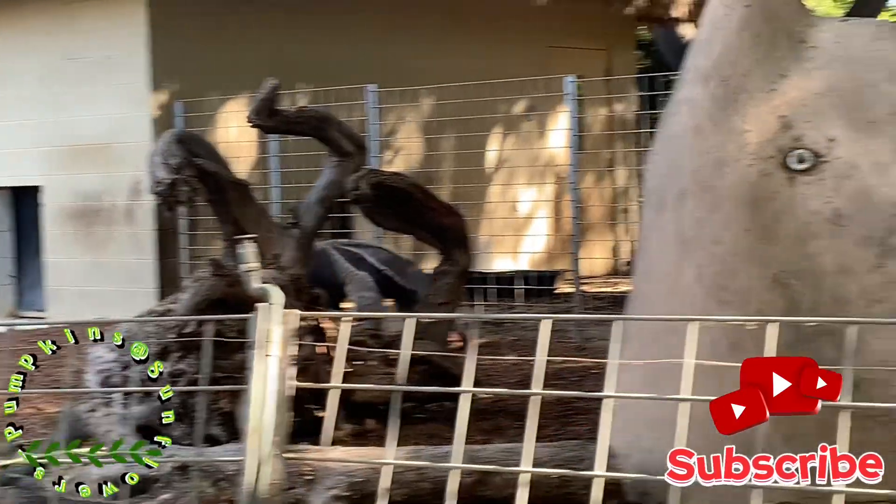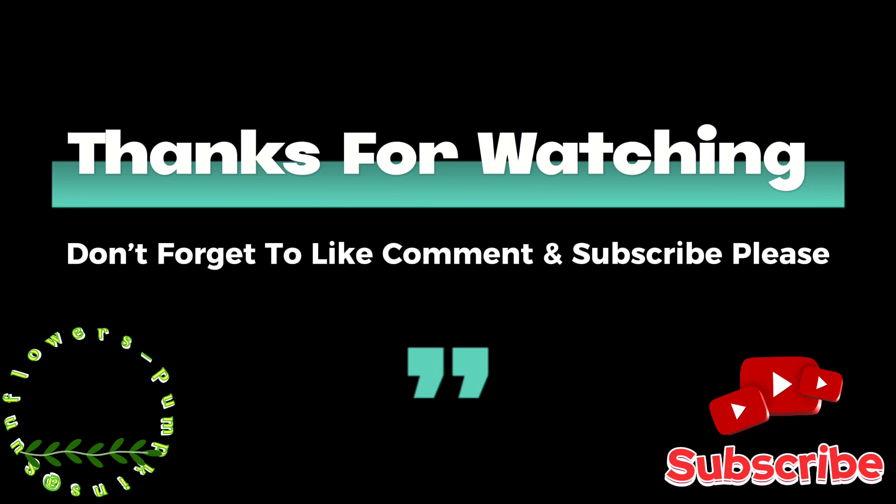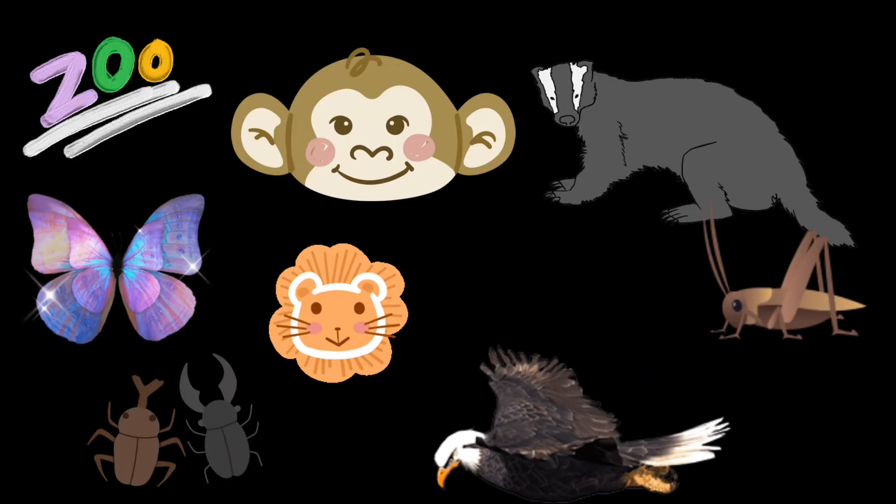Please don't forget to like and subscribe to my channel. Thank you. Thanks for watching. Don't forget to like, comment, and subscribe. See you in my next video.